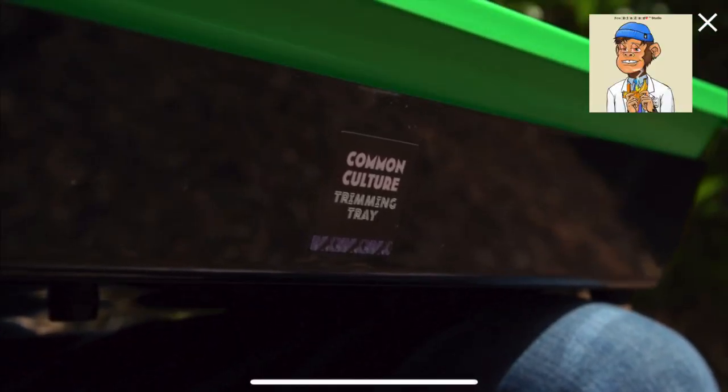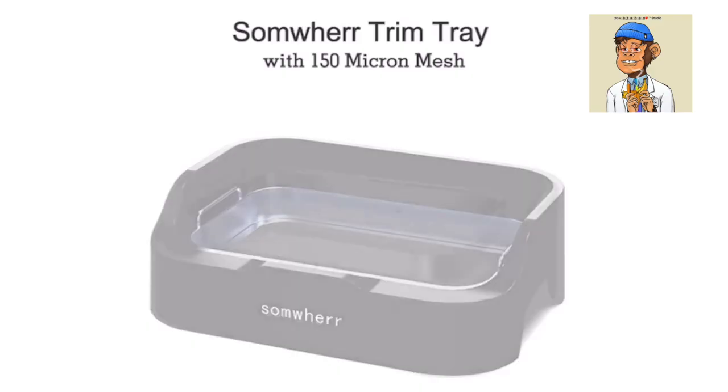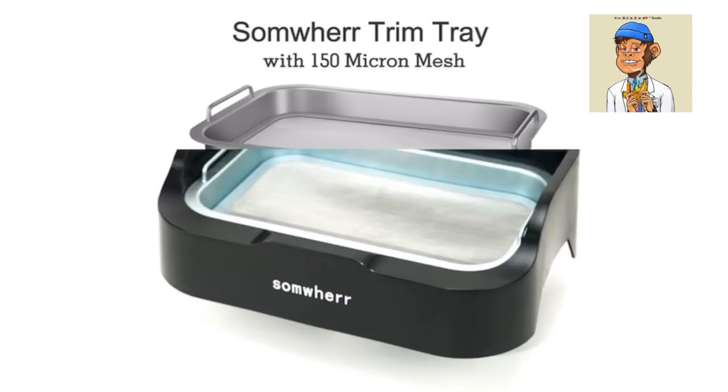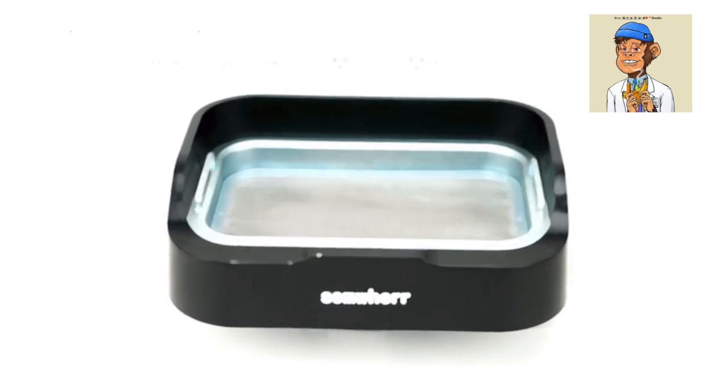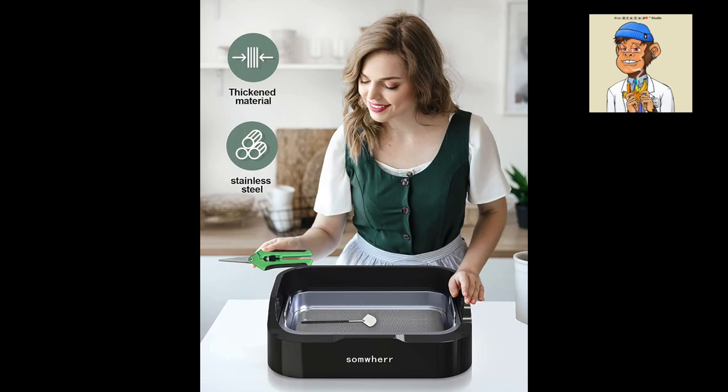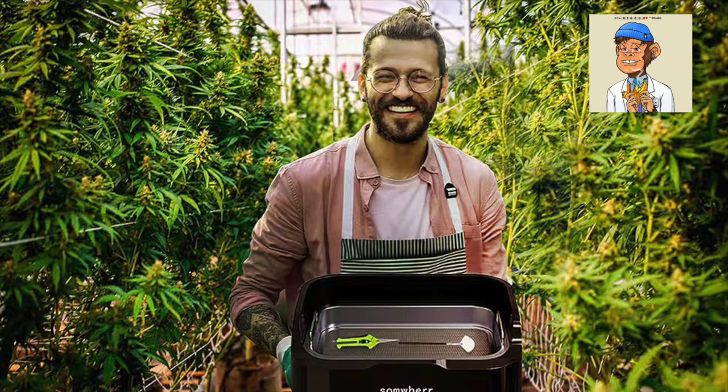Next up we have the Somewhere Trimming Tray ergonomic design. This trimming tray has a unique design that helps you trim your buds more comfortably. It has an ergonomic design that allows you to hold the tray comfortably for long periods. This tray also comes with a non-slip base so you don't have to worry about it sliding around while you work.